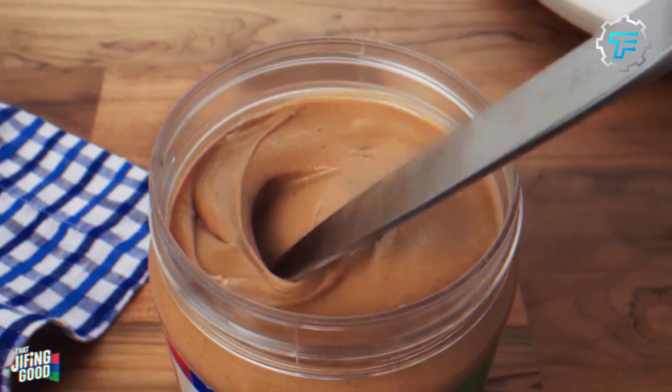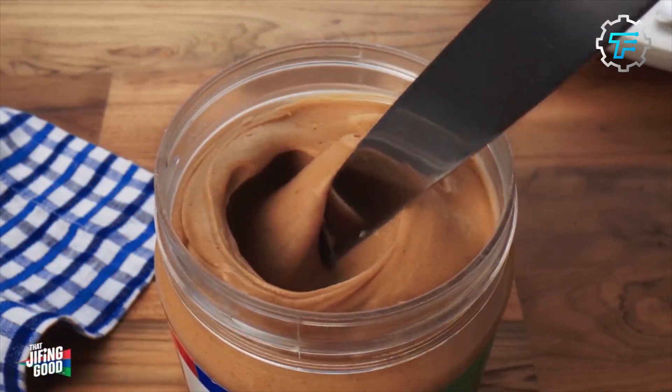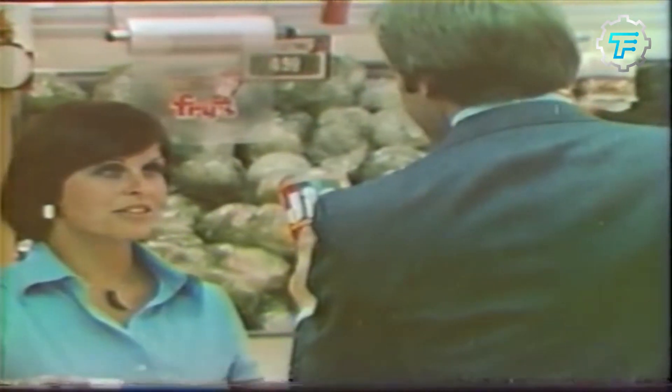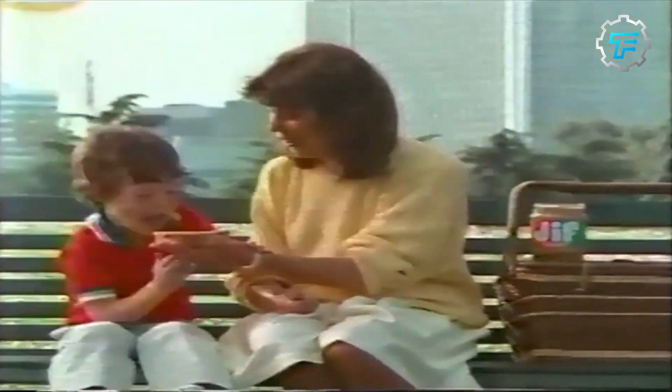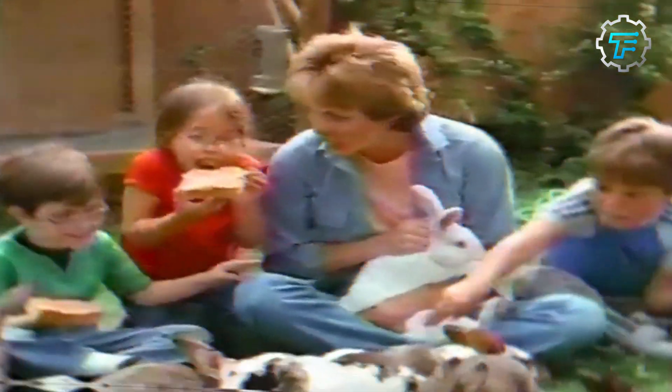Over the years, Jiff continued to refine its product and became synonymous with smooth and creamy peanut butter. They also introduced various flavors catering to different consumer preferences. Jiff's marketing campaigns featuring memorable slogans like 'Choosy moms choose Jiff' further enhanced its brand recognition and popularity. Extra Crunchy Jiff was introduced in 1974, followed by Simply Jiff peanut butter with low sodium and less sugar than regular Jiff.